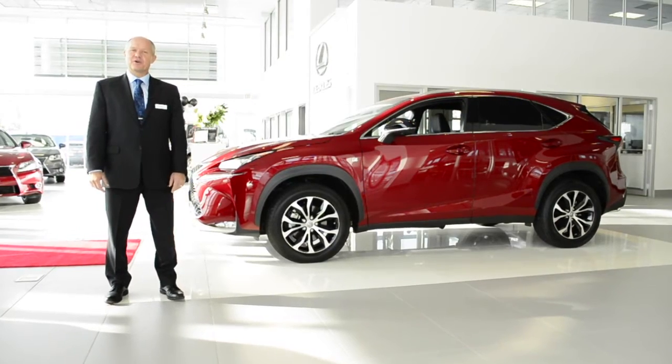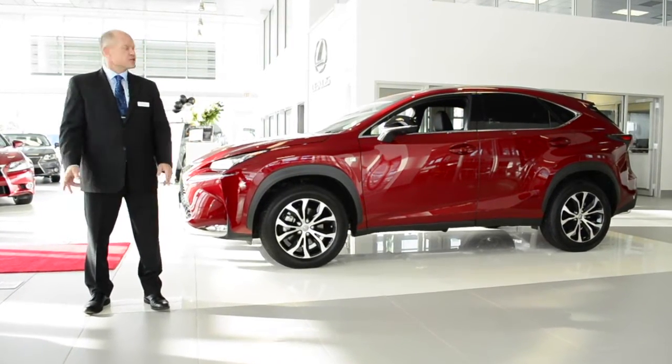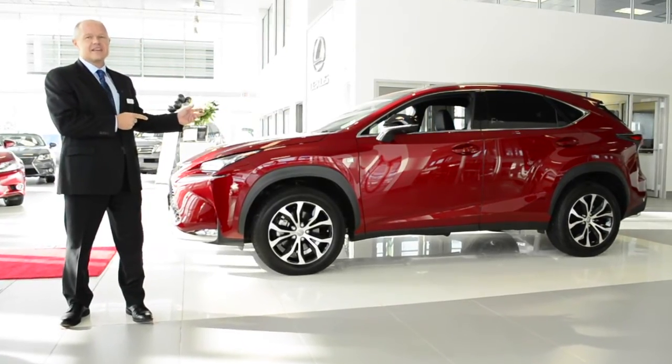Hi, Drew Gillen here from Lexus of Royal Oak, and we're really excited and we'd like to give you an up-close and descriptive presentation of the all-new 2015 Lexus NX.